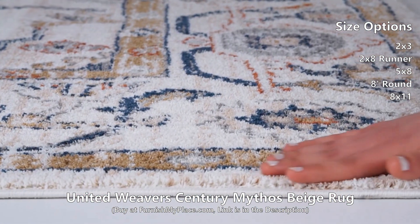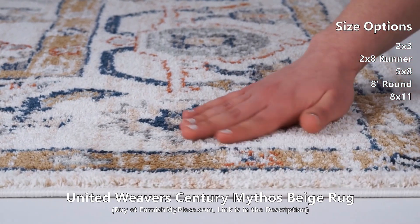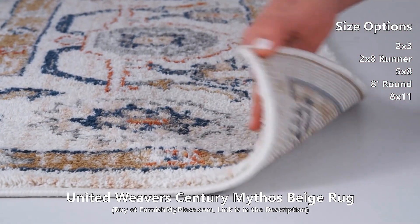It is available in 3 shapes and 5 sizes. Buy now at FurnishMyPlace.com — link is given in the description.